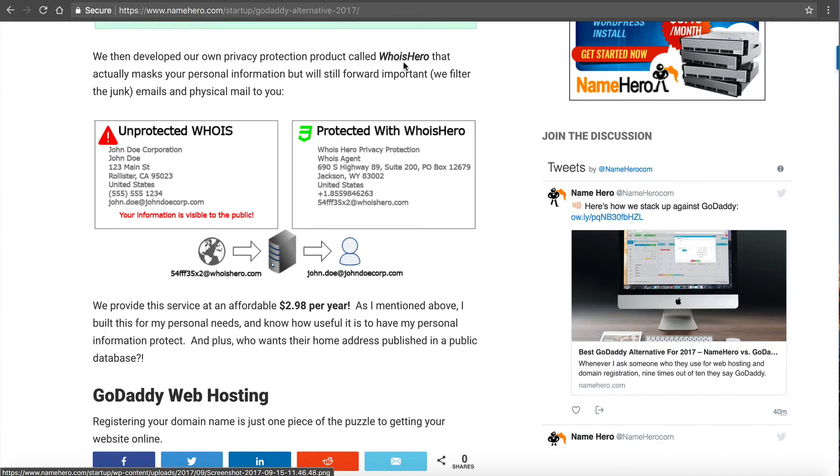Using privacy protection — our product at NameHero is called WhoIsHero. We replace your public WHOIS information with our WhoIsAgent information. If someone emails your protected email address, you still get the legitimate messages. We have a spam filter so if someone spams you, it kicks it out — you only get the good emails. If someone sends you a legitimate piece of mail, we forward it to your physical address. With phone calls we can't forward, but if they call our number looking for you, we relay the message. We basically mask all your personal information, replace it with ours, and filter it through to you.